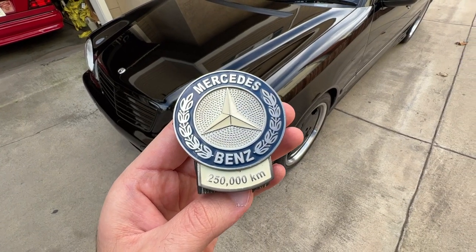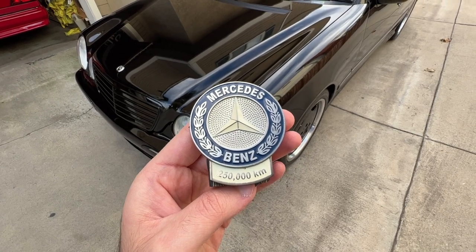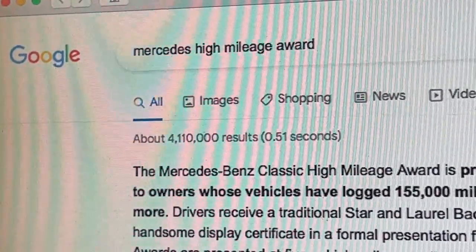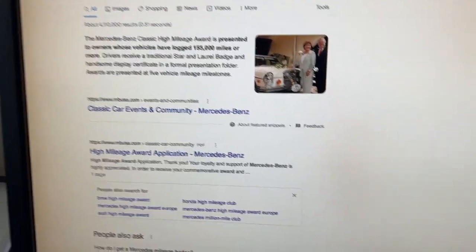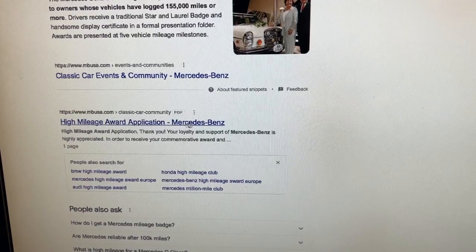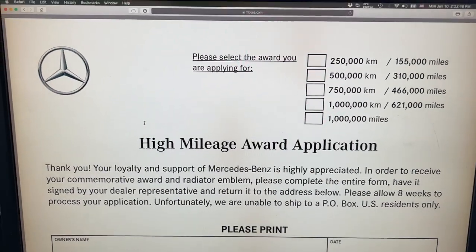All you need to do in order to get one of these badges is fill out the application and mail it in to Mercedes-Benz. To find the application, just go on Google and type in 'Mercedes High Mileage Award,' then go to mbusa.com with the PDF — it's usually the first result — and there you have the application.